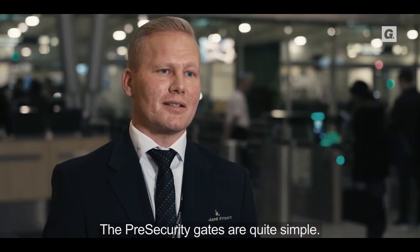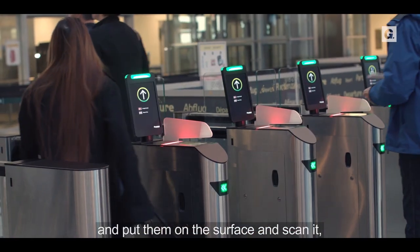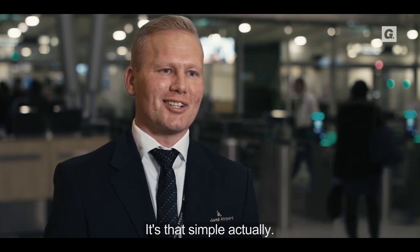The pre-secure gates are quite simple and very intuitive. Passengers just come with their boarding passes, put them on the surface to scan, and then they go through. It's that simple.